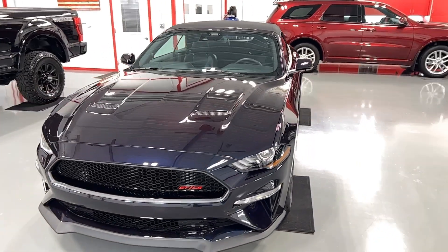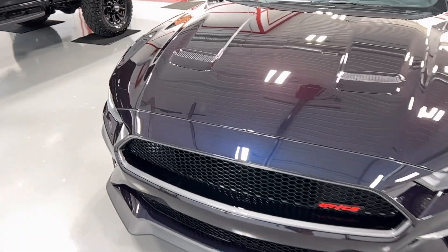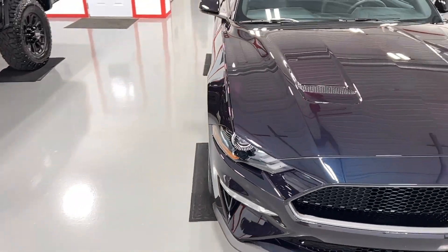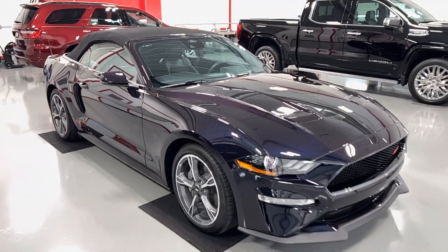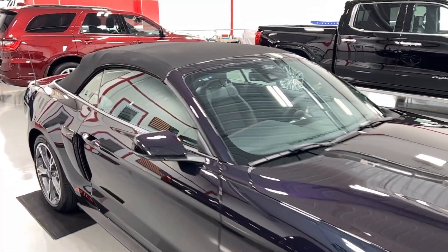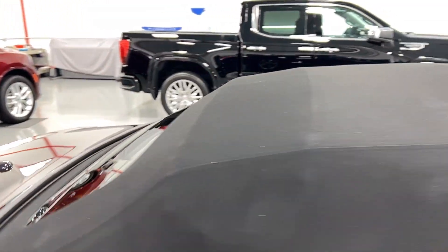This Mustang received paint protection film to prevent stone and rock chips on the front end. We also applied our top-level ceramic coating for a lifetime of UV protection. We also applied a fabric guard to this convertible top to keep it from fading and make it much easier to clean for our client in the future.